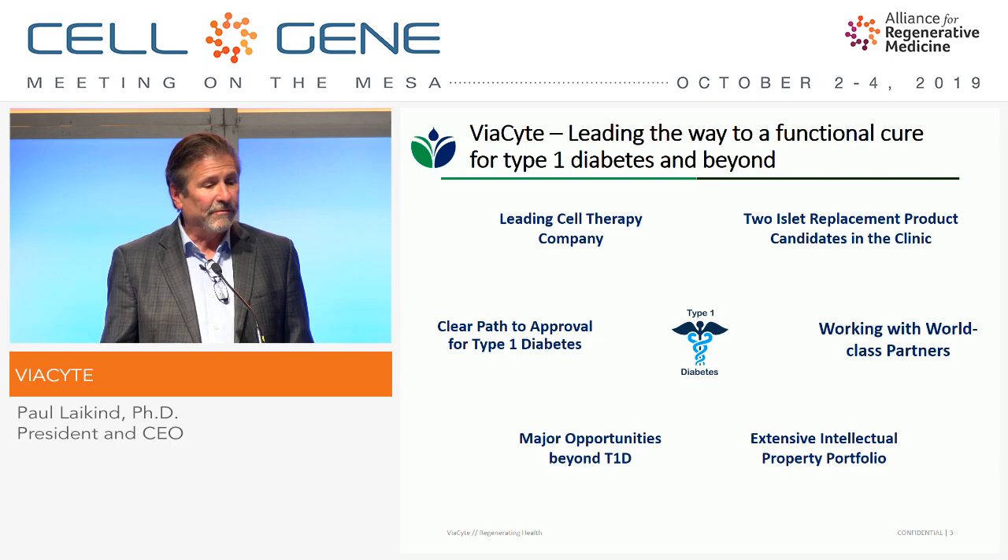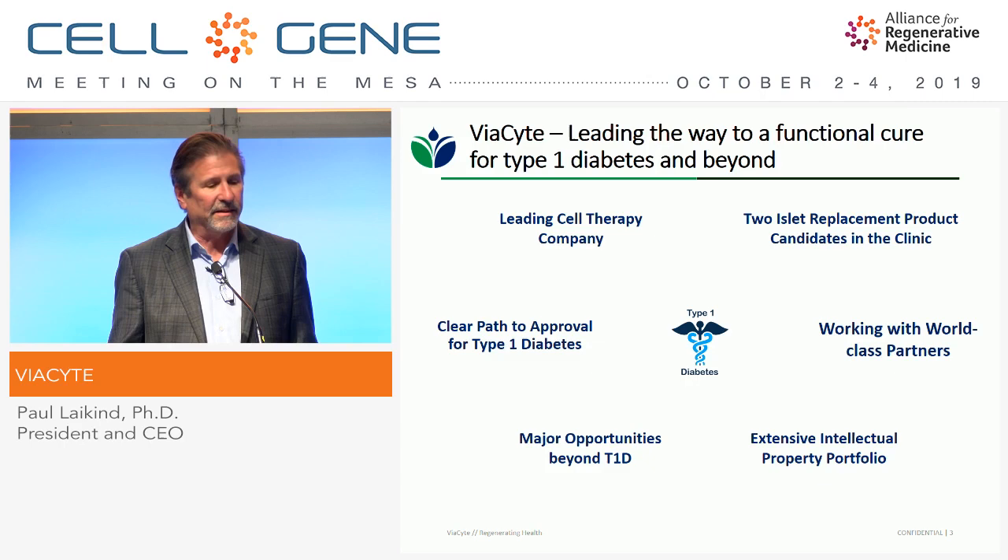We have two islet replacement product candidates in the clinic now. There are very clear paths to approval. Type 1 diabetes is an autoimmune disease — the patients lose their ability to produce insulin from beta cells. If we can replace those beta cells and show insulin production, our product is doing what it was designed to do, so the number of patients in the trials can be relatively small.